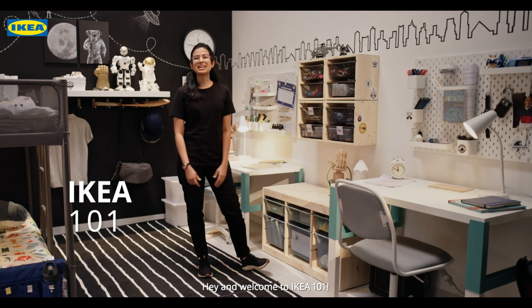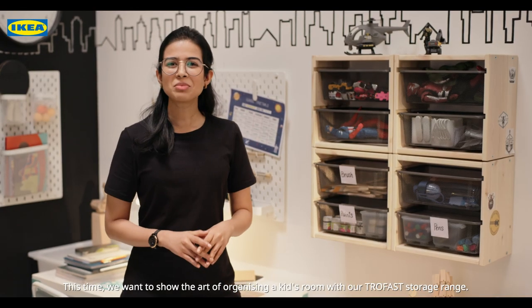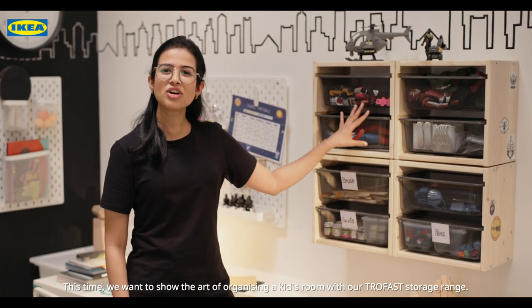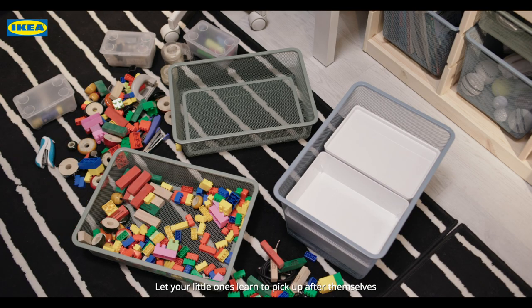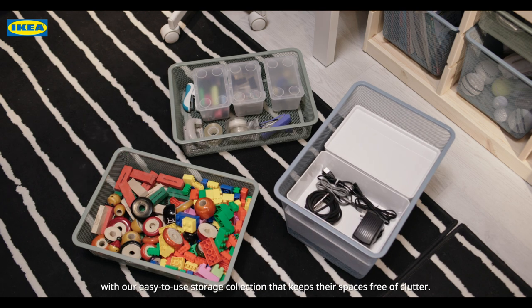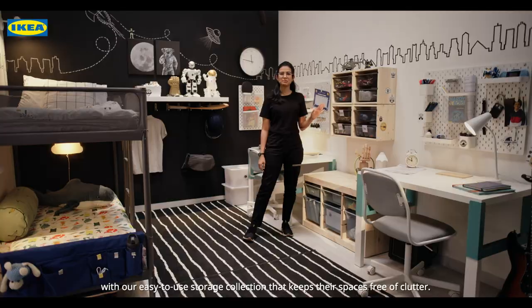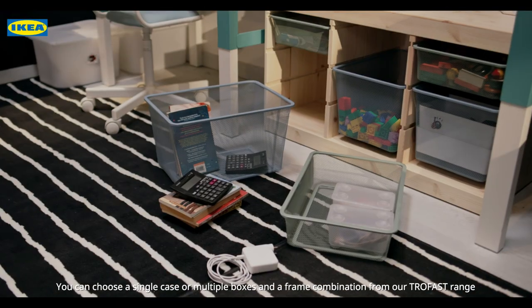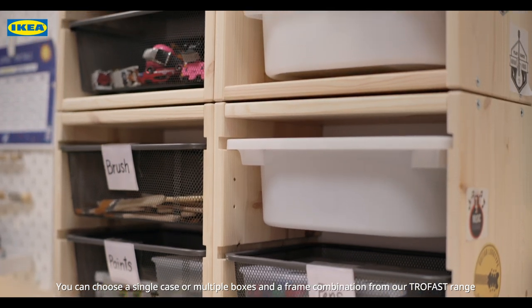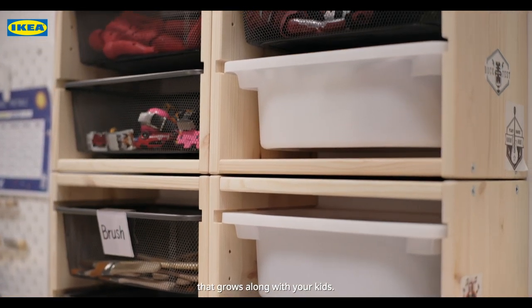Hey and welcome to IKEA 101. This time, we want to show the art of organizing a kid's room with our Trofast storage range. Let your little ones learn to pick up after themselves with our easy-to-use storage collection that keeps their spaces free of clutter. You can choose a single case or multiple boxes and a frame combination from our Trofast range that grows along with your kids.